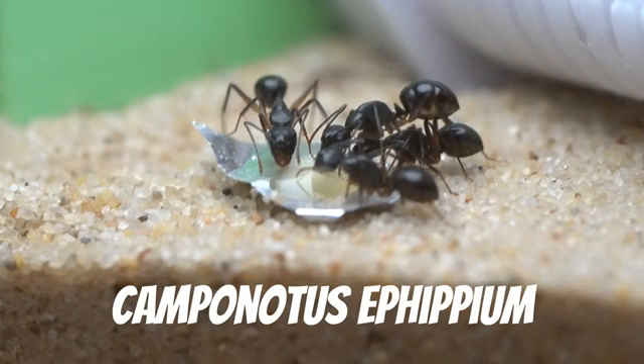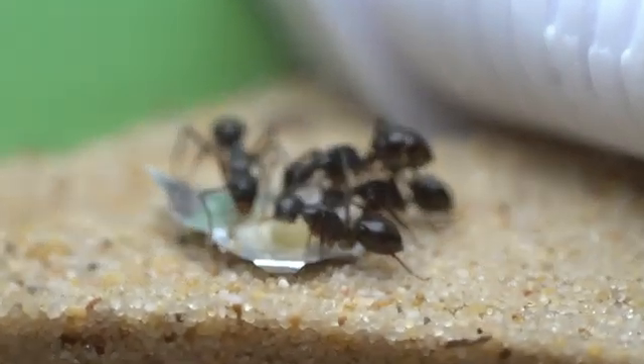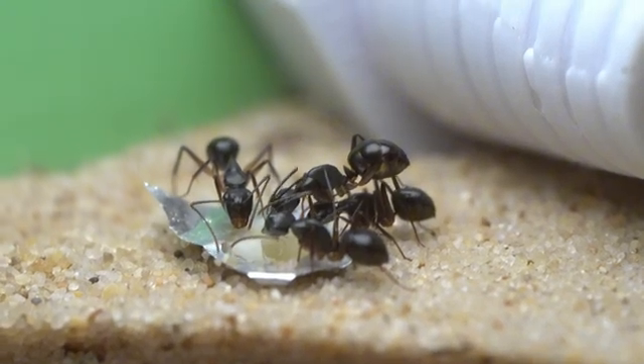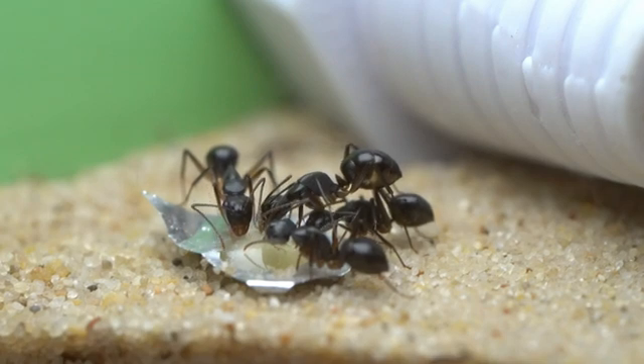This is a less well known species, the Camponotus effifium. We got this small colony from Navo Ants, another ant YouTuber. This small colony has about 7 workers and a small pile of brood. This species is very easy to keep, not being fussy at all, eating basically any food source given to them.